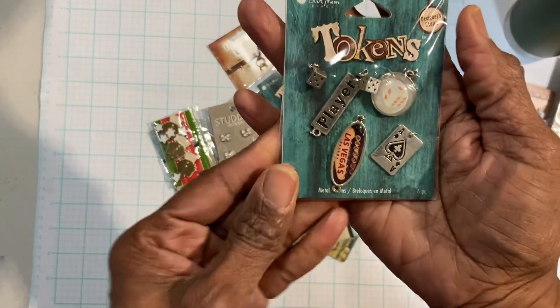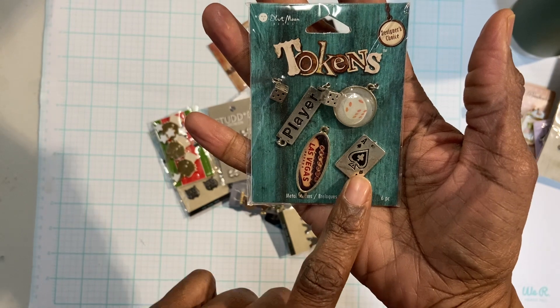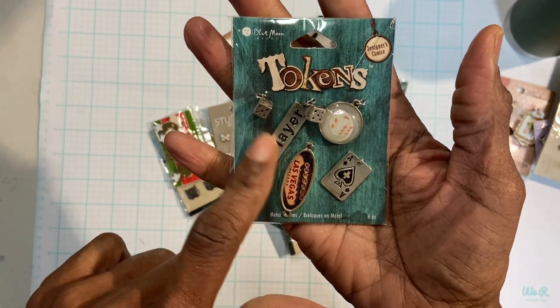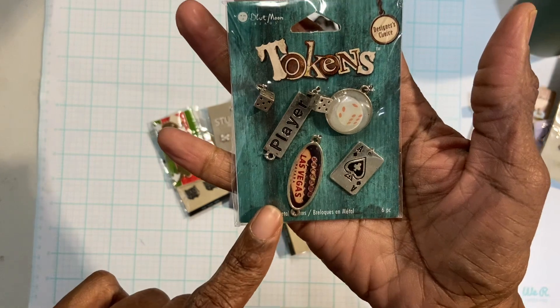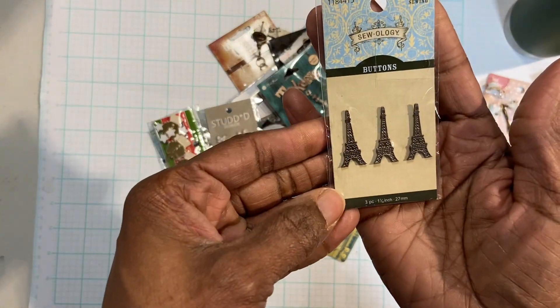These are like the ace of spades card, a Las Vegas sign, a player, two dice, and then this charm here — for whatever the occasion you could use them. These are Eiffel Tower buttons.